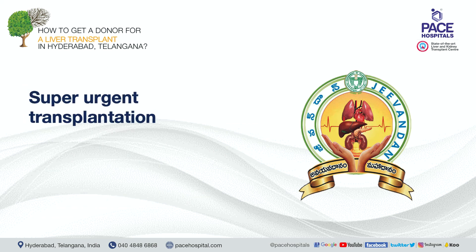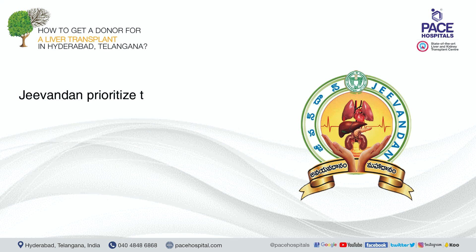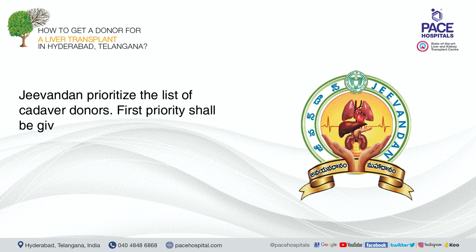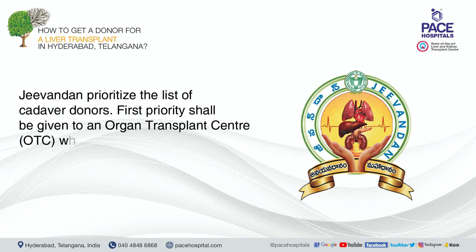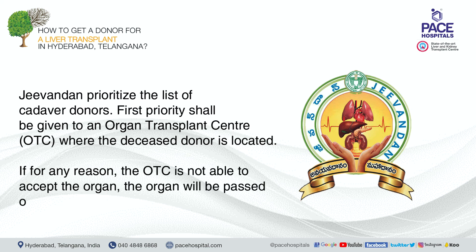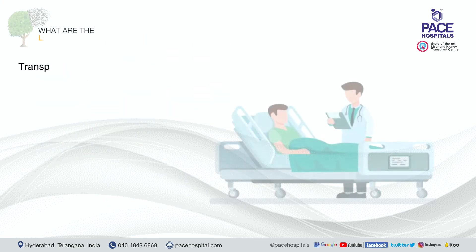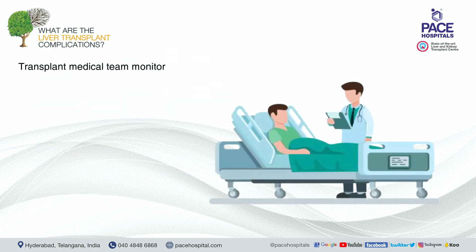Super urgent transplantation registration is prioritized over the elective list and general pool. Jivandan prioritizes the list of cadaver donors — first priority is given to the Organ Transplant Center (OTC) where the deceased donor is located. If for any reason the OTC is not able to accept the organ, it will be passed on to the general pool.